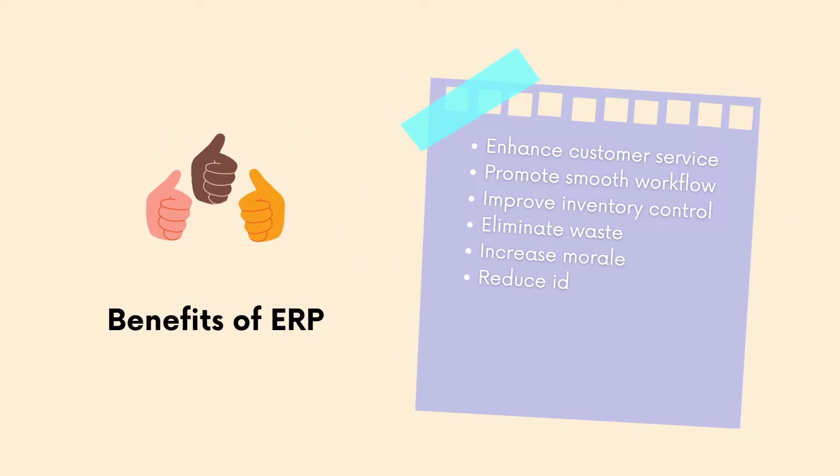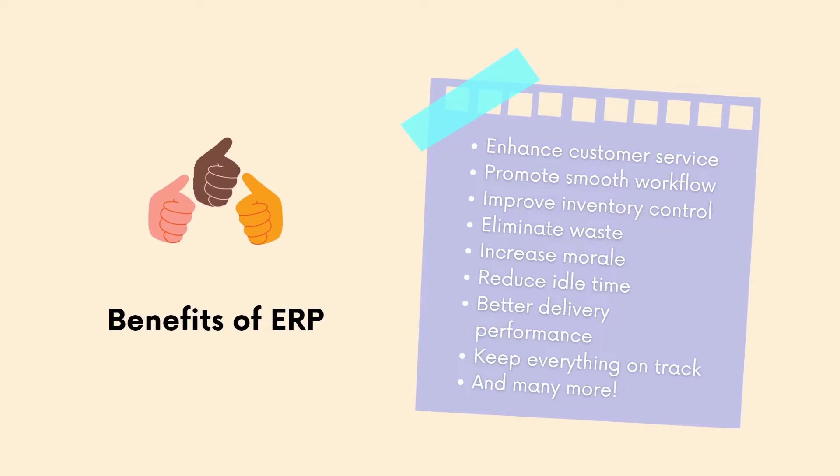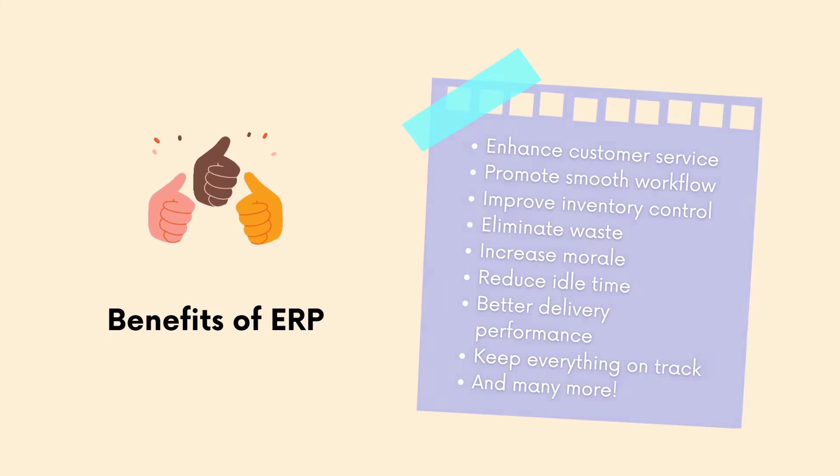ERP comes with many great benefits: ensure customer service, promote smooth workflow, improve inventory control, eliminate waste, increase morale, decrease idle time, better delivery performance, keep everything on track, and many more.